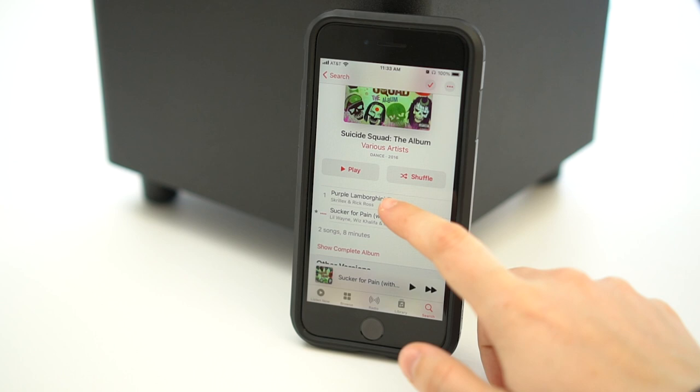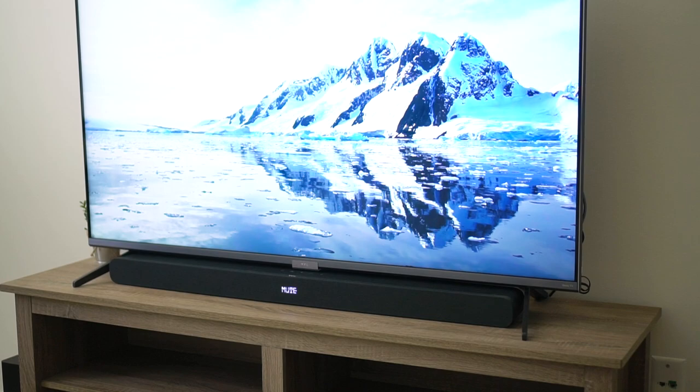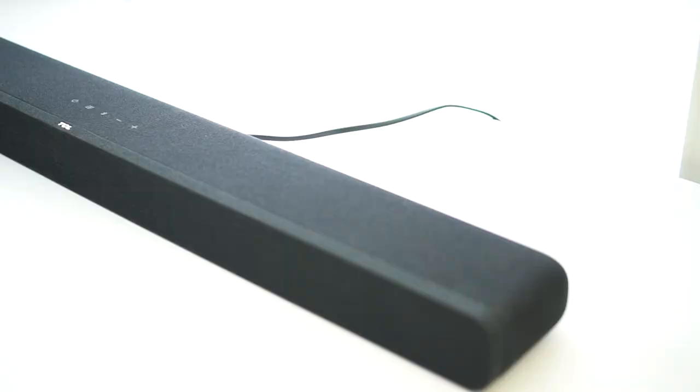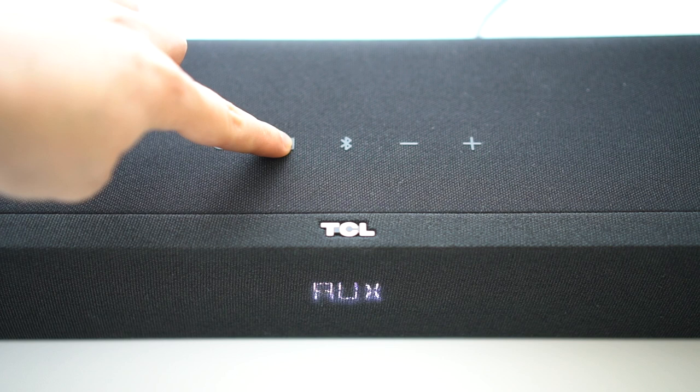The Alto 8i is more expensive, so it has better build quality and looks a lot nicer. It is very sleek and minimalistic, and a lot heavier compared to the Alto 6 Plus — likely because of the two dual subwoofers built in and its longer body. The fabric wrapping, the TCL logo, and the physical press-in buttons (not touch-sensitive) feel premium. It also has a small LED screen on the front so you can see volume changes and input switching.